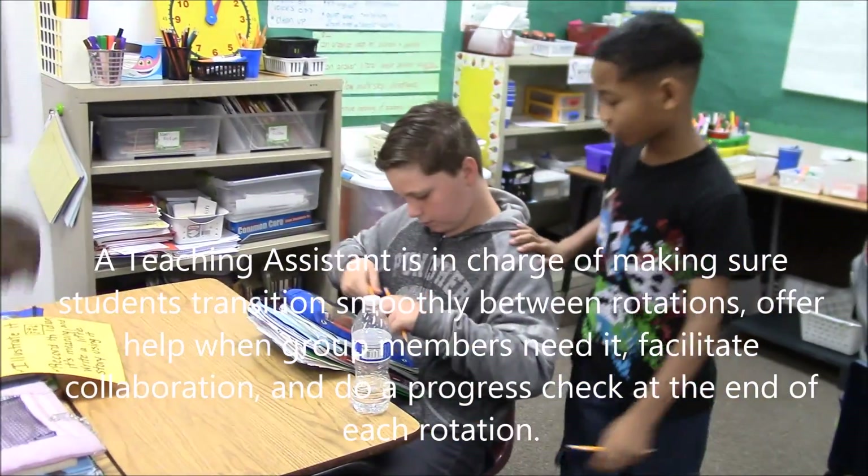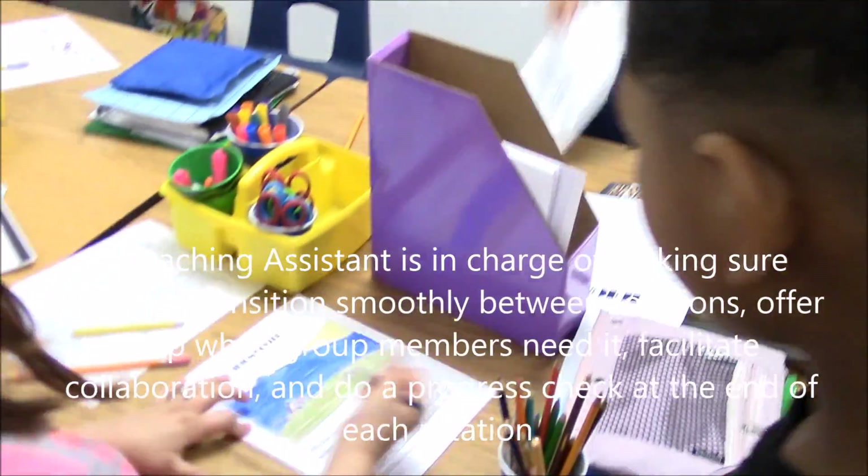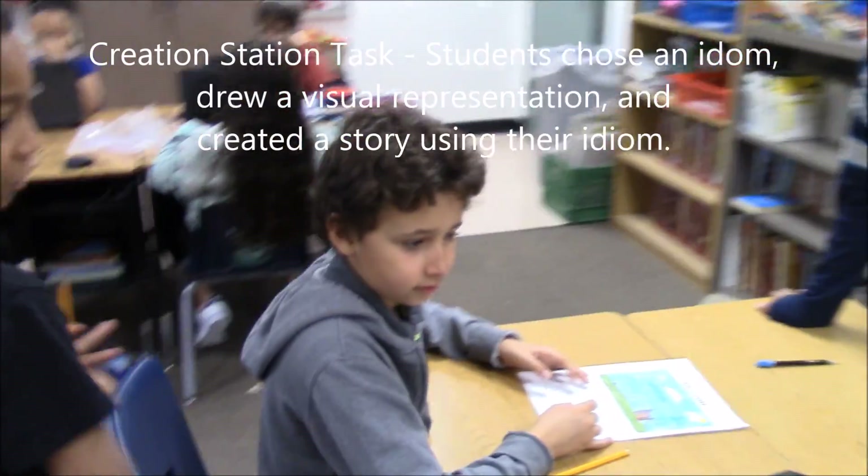Are you done, Katie? I've got more. Okay. I'm done. Ben, did you finish? Yes. After you finish — okay. I apparently didn't finish yet.